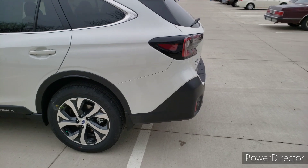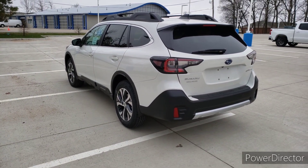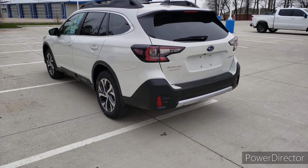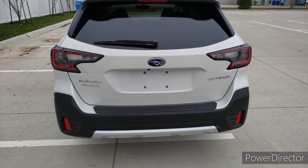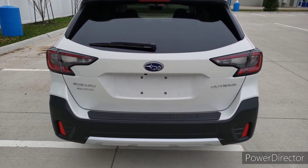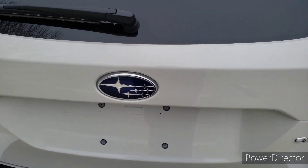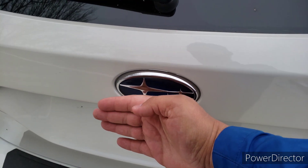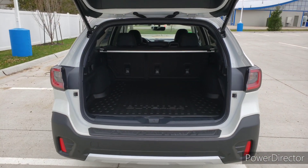Now, they've done some revisions to this in the 2020 model. Let's go ahead and take a peek inside. The first thing I want to talk about back here is a new piece of technology Subaru added this year. It makes it really easy if you're coming to put something in the back of the cargo area and you don't have any free hands. All you have to do is come up to your logo, put your hand about two or three inches away. You can see the tailgate pops open without me having to push a single button.